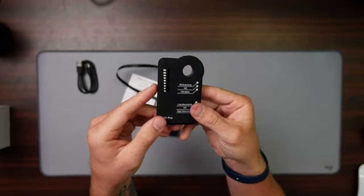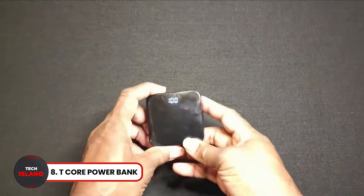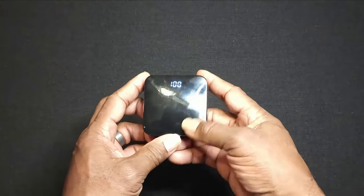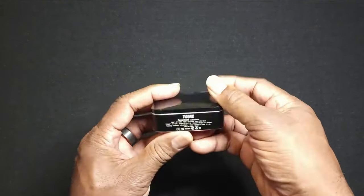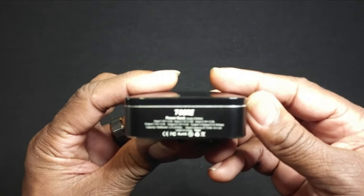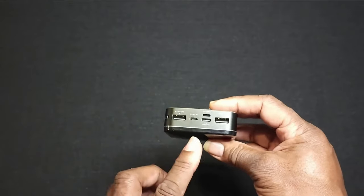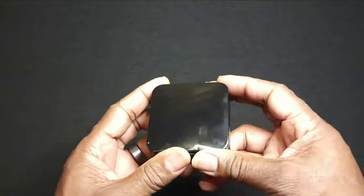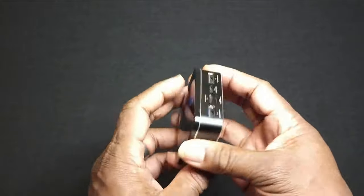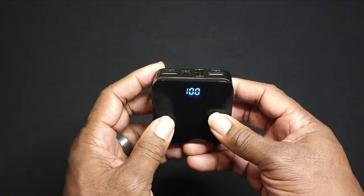T-Core Powerbank. Next, we have the T-Core Powerbank, a 10,000 mAh power bank that can fully charge an iPhone 12 times over and over again. It has a sleek design and small size, making it very portable. It also offers high-speed charging using quick-charge technology. This tiny power bank will keep your phones charged at all times.